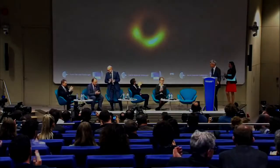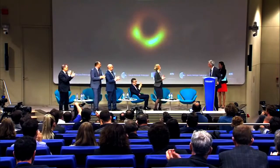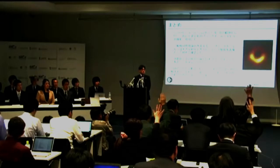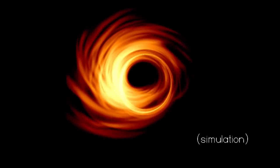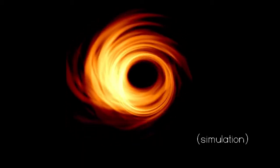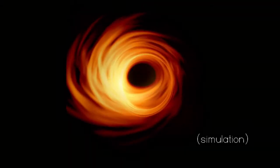On April 10th, 2019, scientists from an international collaboration released the first resolved images of a black hole. In particular, they produced a picture showing the bright glow emitted by the incredibly hot gas and dust orbiting around black hole M87*, surrounding the dark shadow left by the event horizon, the surface from which not even light can escape the black hole's pull.